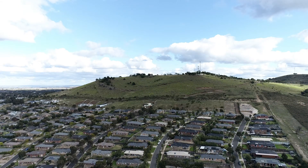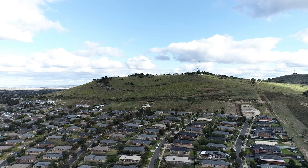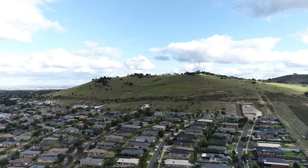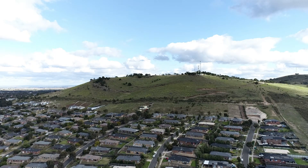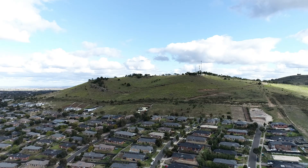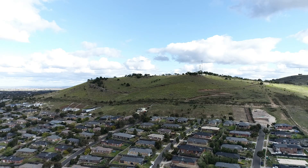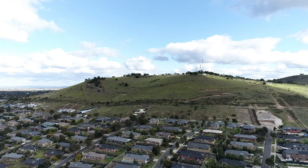In summary, Mount Holden is a noteworthy volcanic feature that offers insight into the volcanic and erosional processes that have shaped the landscape around Sunbury. Its combination of basalt and scoria along with exposed Ordovician sediments makes it a fascinating subject of geological interest. It enriched the soils here, leading to productive agriculture, and it's a beautiful place to visit and to climb.